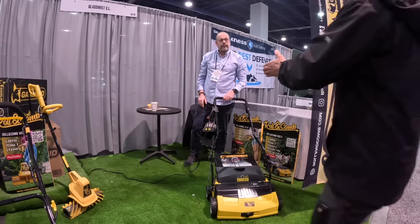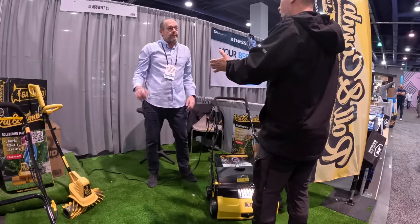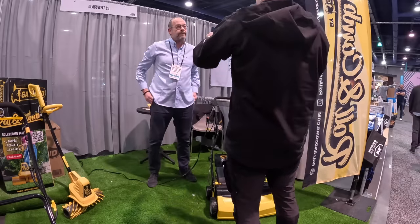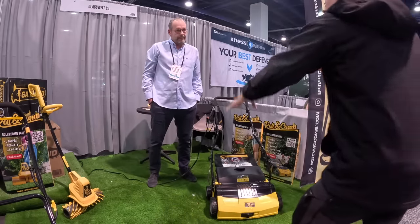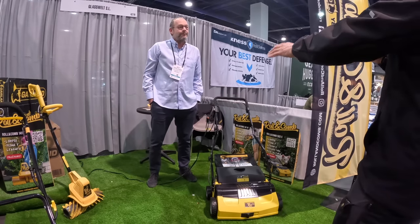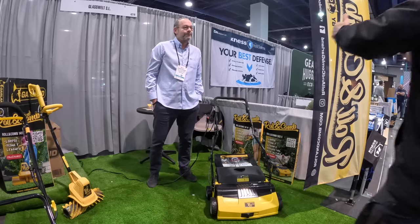It's a vacuum for your lawn. It collects, it comes, and it sweeps — flex, comb, and skeet. Because it's artificial turf, you don't need a mower. You need to pick all the stuff that falls down on top of it and bring it back up to the top.